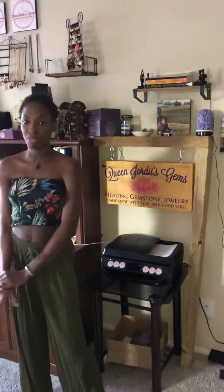Hi, I'm Jordy from Queen Jordy's Gems. Earlier today I was cleaning my workstation and I was thinking, why don't I make a video showing all my beautiful customers how I operate my business on a daily basis and just show you around a little bit.